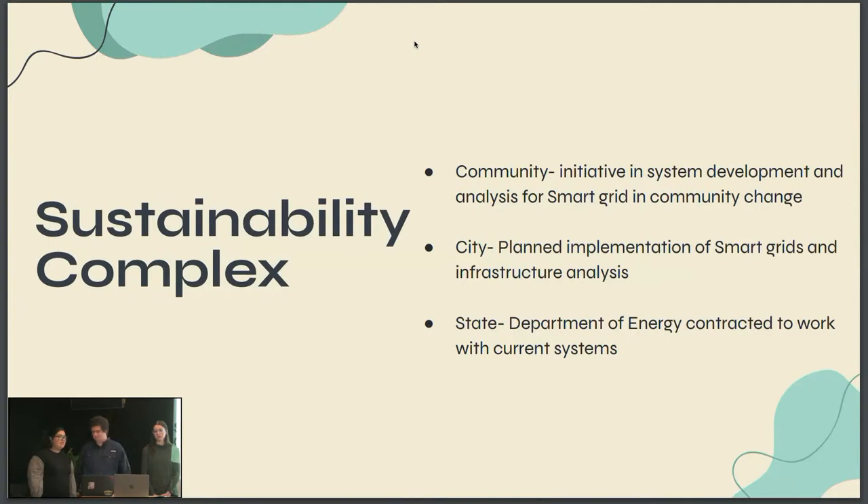Our sustainability complex is community, city, and state. Within the community initiative and system development and analysis for smart grid and community change in the city, we would plan implementation of smart grids and infrastructure analysis. And within the state, the Department of Energy contracted to work with current systems.